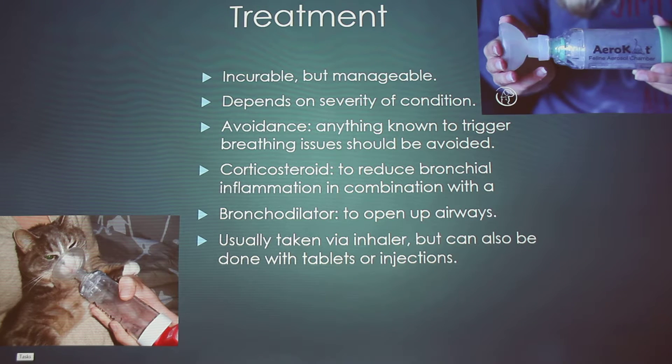Treatment — like human asthma, feline asthma isn't curable but is manageable. It depends on the severity of the condition. A key step is getting the cat to avoid triggers, such as keeping an outdoor cat that's allergic to pollen indoors. Corticosteroids reduce bronchial inflammation and can be combined with a bronchodilator to open up the airways. Both are usually taken via an inhaler — the device shown has a mouthpiece attachment so the cat can actually receive the medication.